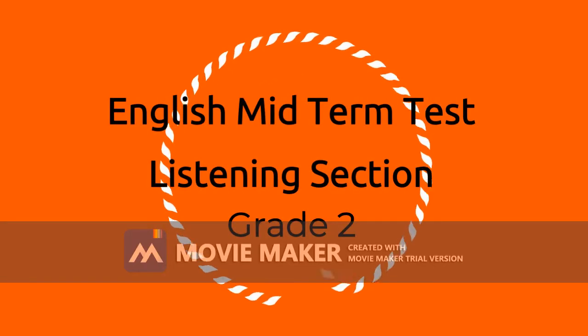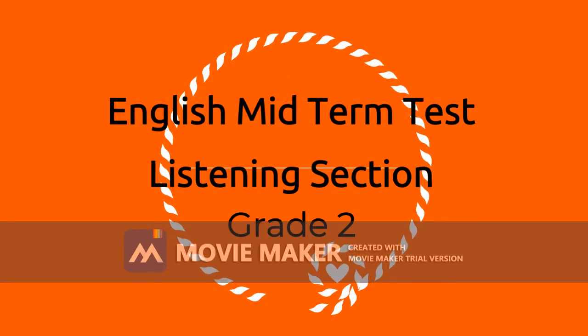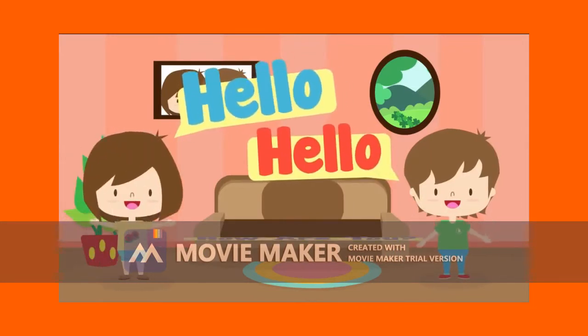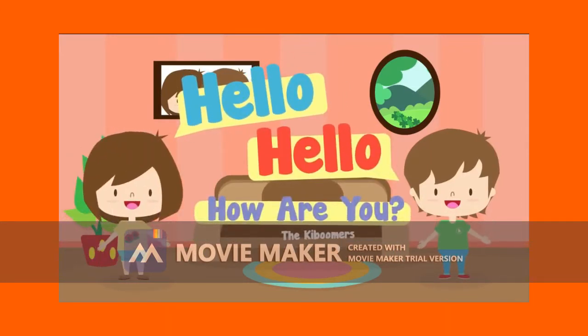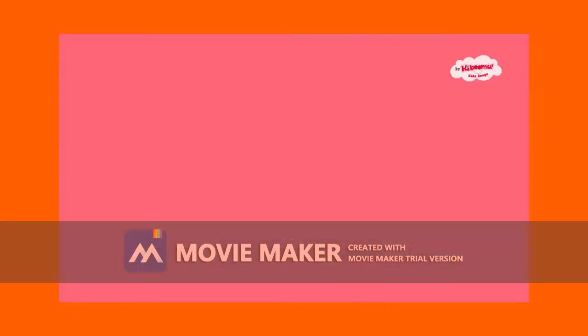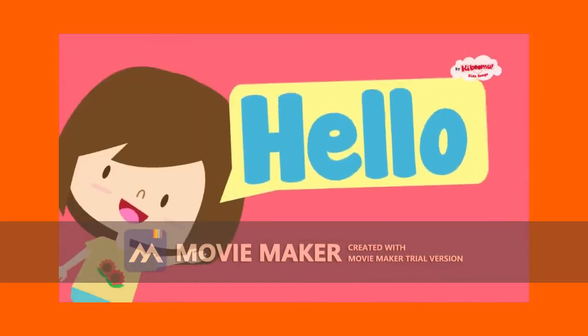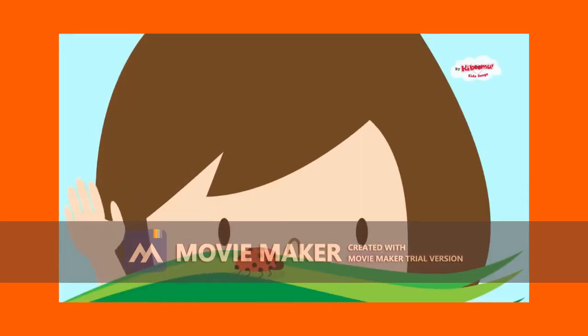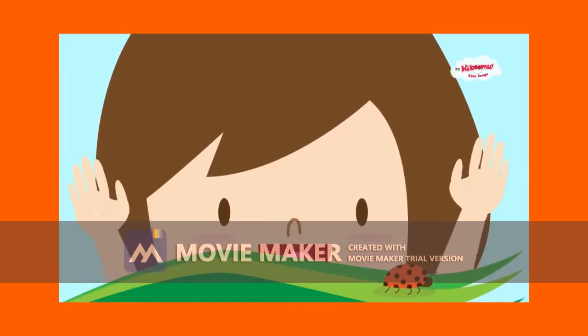1, 2, 3. Listening Test. There are 4 parts in this test. Part 1: Listen to the audio and choose the correct answer by crossing out A, B or C.